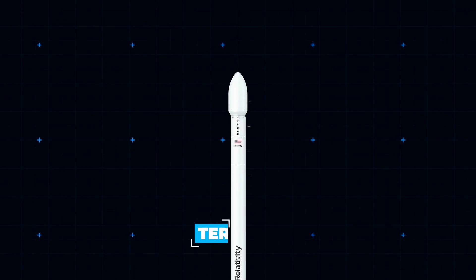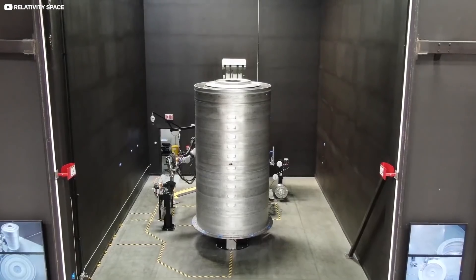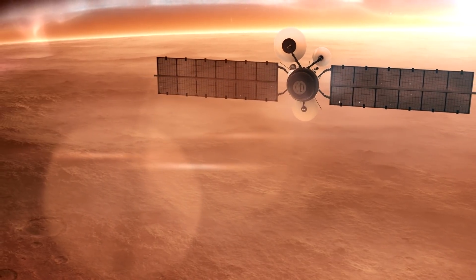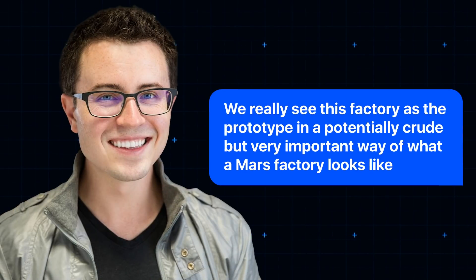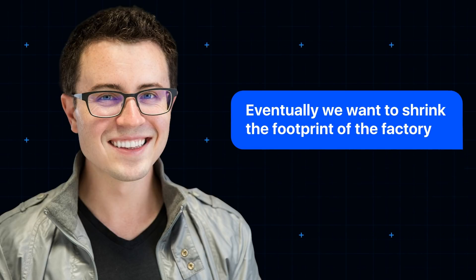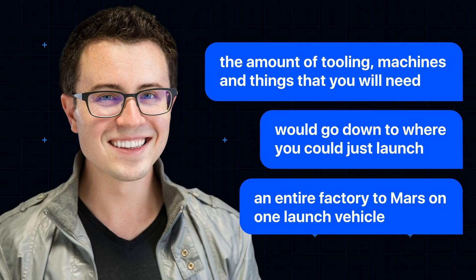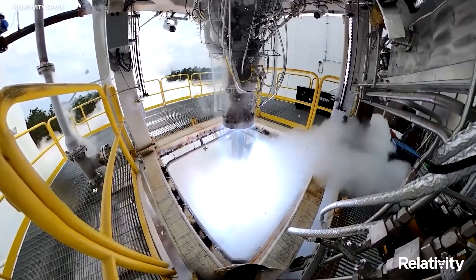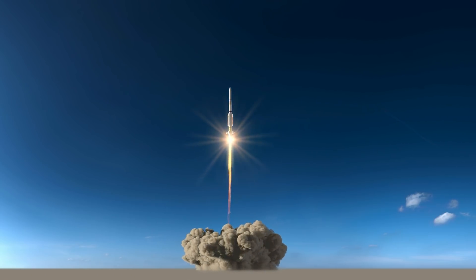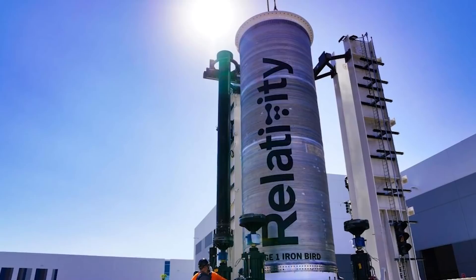Ultimately, after the launch of Terran 1, and later the Terran R — a 100% 3D printed, 216-foot-high rocket the company hopes will go toe-to-toe with Falcon 9 — the ambition is to transplant the whole enterprise to Mars. As Tim Ellis puts it: "We really see this factory as the prototype, in a potentially crude but very important way, of what a Mars factory looks like. Eventually, we want to shrink the footprint of the factory so the amount of tooling and machines you need would go down to where you could just launch an entire factory to Mars on one launch vehicle." Here's hoping Relativity Space succeed — Mars is a long way to go for the IT guy if the printer jams. Is Relativity Space already making SpaceX look obsolete? Let us know in the comments, and don't forget to subscribe for more inspirational space-age tech content.